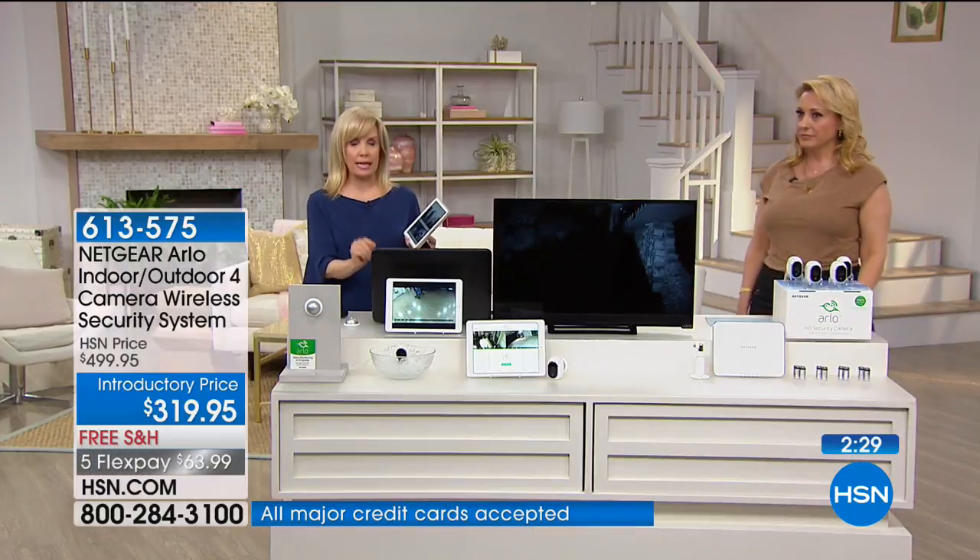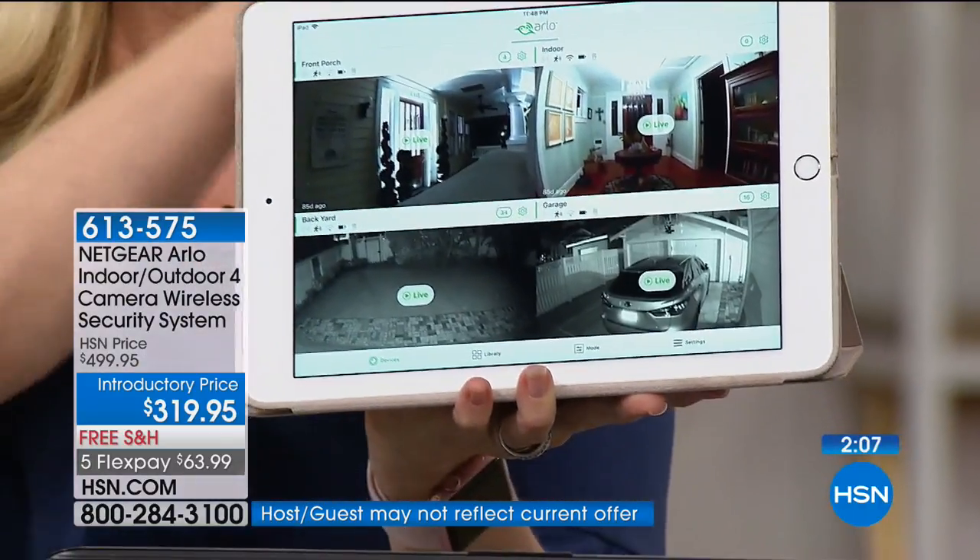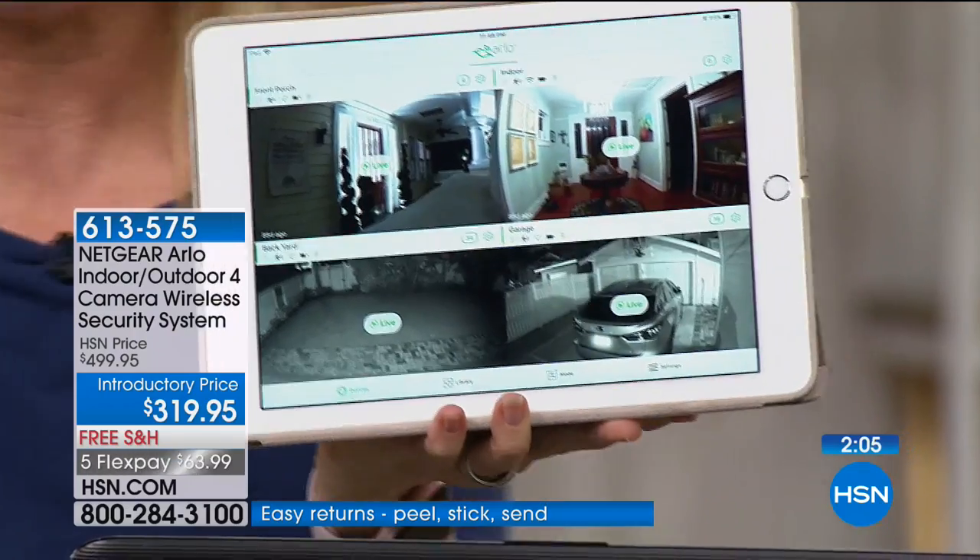The videos you were seeing are all real. In fact, Arlo doesn't need to advertise because when you see videos of somebody breaking into a house and they get caught from Arlo footage, that's their best ad. On your phone or tablet, all you need is Wi-Fi and your smartphone. I'm going to show you on my tablet because it's a little bit easier to see. I have the four cameras at my house.